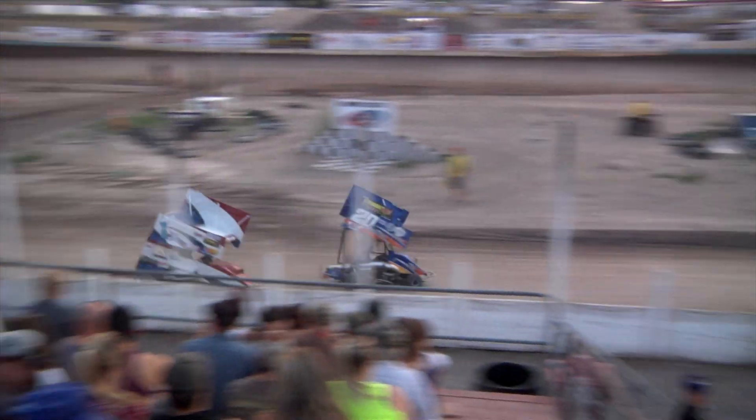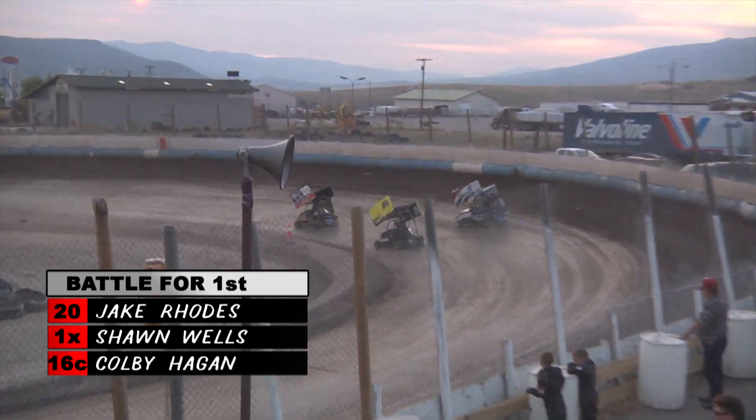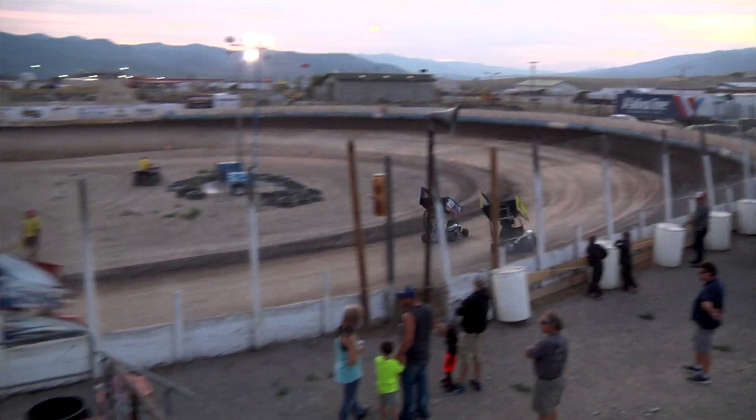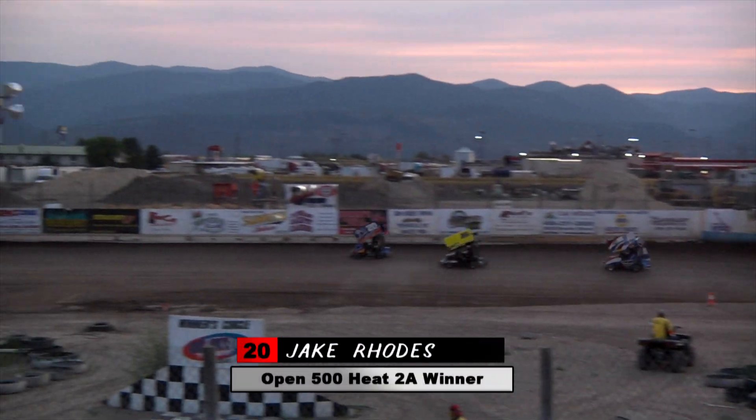Up ahead, Jake Rhodes takes over the top spot from Wells. Colby Hagen looking to follow Rhodes past Wells. On the last lap, Hagen closes the gap to the leader, but it is not enough as Jake Rhodes picks up the win.